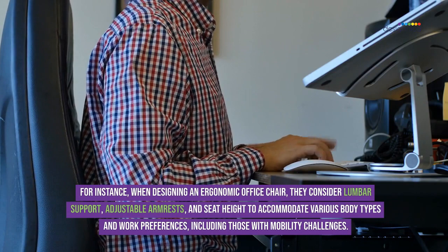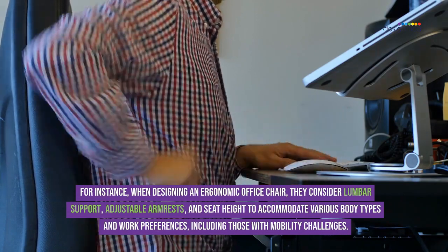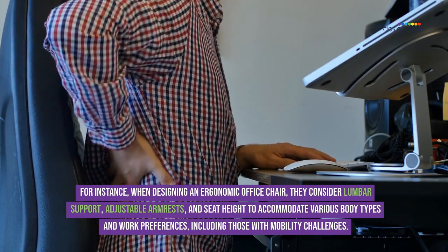For instance, when designing an ergonomic office chair, they consider lumbar support, adjustable armrests, and seat height to accommodate various body types and work preferences, including those with mobility challenges.